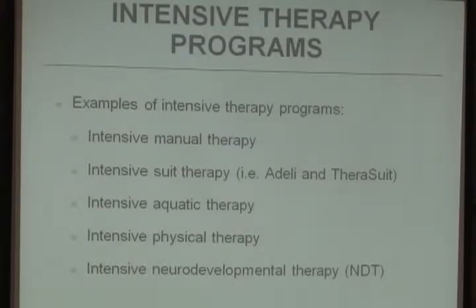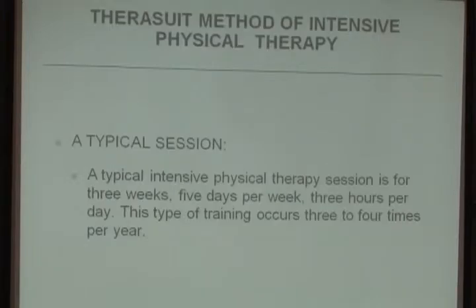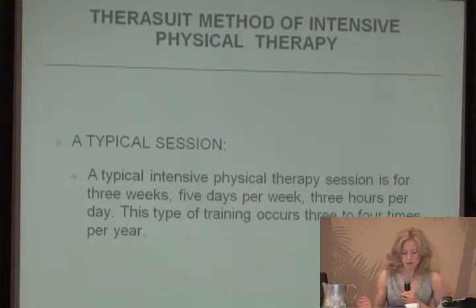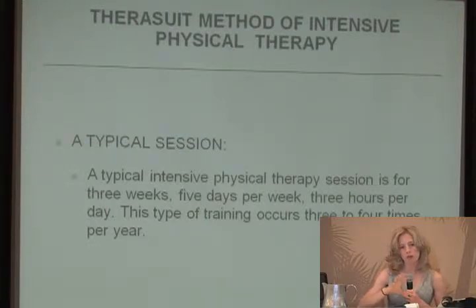Some examples of intensive therapy programs include intensive manual therapy, intensive suit therapy, aquatic therapy, physical therapy, and neurodevelopmental therapy. For the TheraSuit method of intensive physical therapy, a typical session is three weeks, five days per week, three hours per day, and this type of intensive training session occurs three to four times per year.